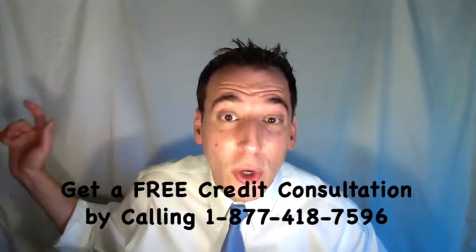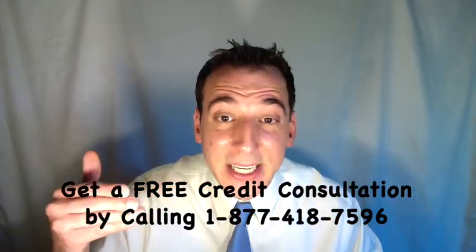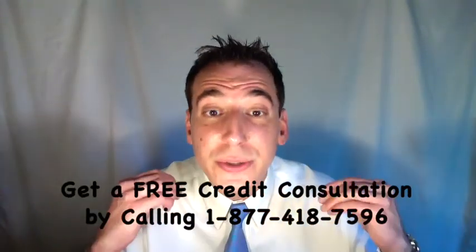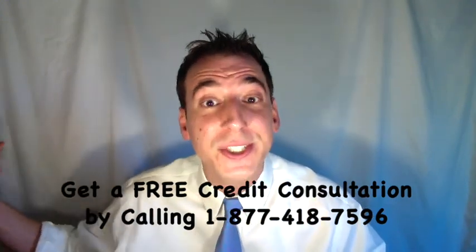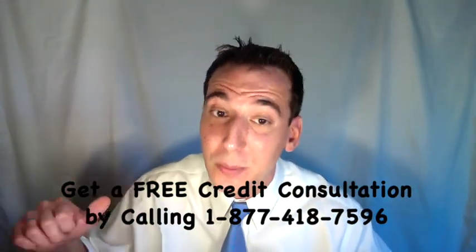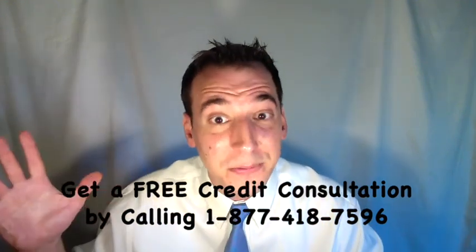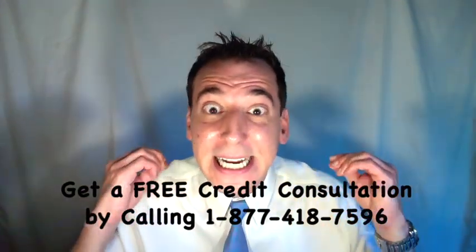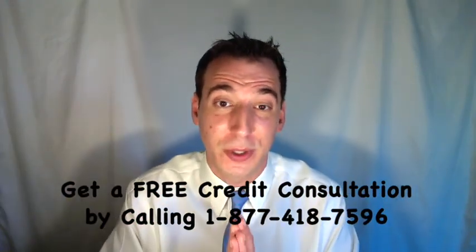It doesn't matter if you're acing all your courses if you're failing one class, because that negative mark is going to ruin your overall GPA. The same is true of your credit score. If your goal is to get a better credit score, it is essential to clean up and remove any credit report dings, blemishes, or negative marks. We encourage our members to consider professional, legal, and legitimate credit repair companies — because in 2016 alone, over nine million negative items were removed from consumer credit reports, including millions of collection marks.